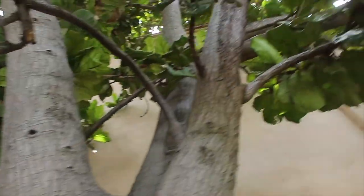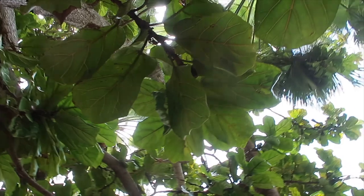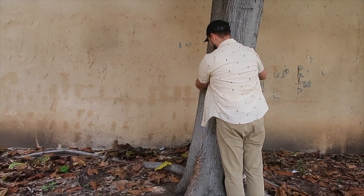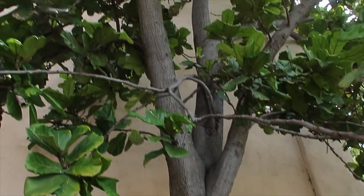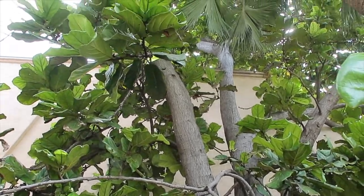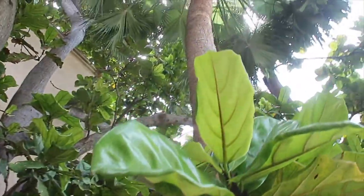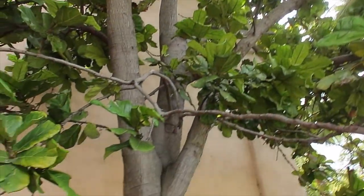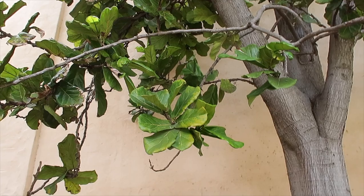Oh my gosh, I can't believe this. Pretty exciting! You want to hold the camera so I can hug it? Wow. I like that it has a palm friend right here — that's cool, they're buds. Plant pals, they're buds.